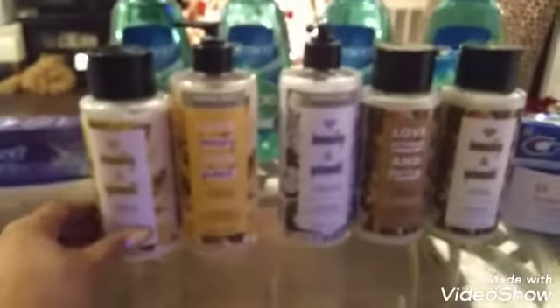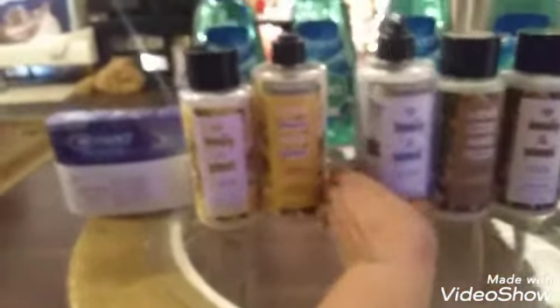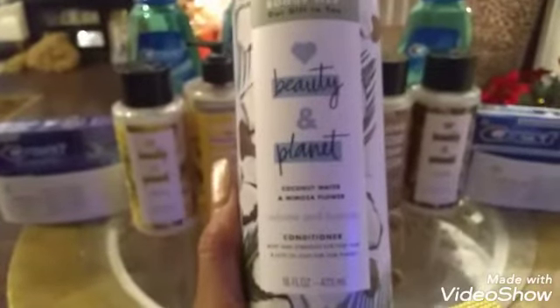These are some bonus size products and they smell really good. This is the coconut oil shampoo and conditioner, this is the shea butter and sandalwood, and this one I paid $8.49 for at regular price. The ones I caught on clearance had red tags on them.